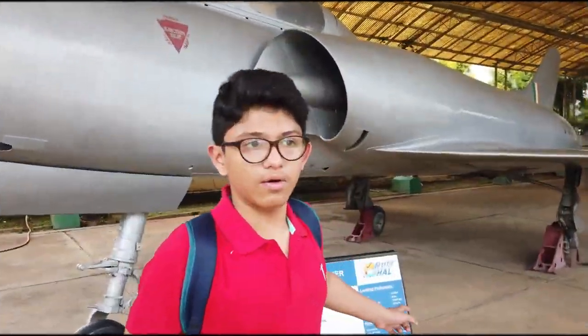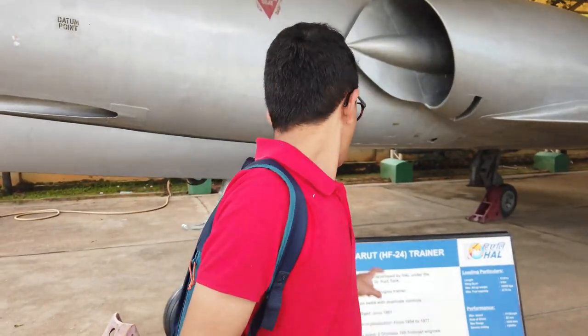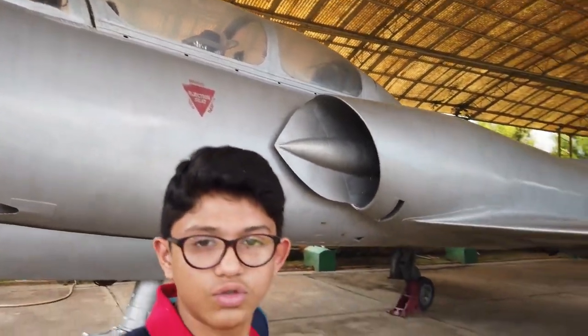This is the Mars HF24 trainer. It was designed by HAL and is a twin-seat, twin-engine trainer. The first flight of the Mars HF24 trainer was in June 1961.